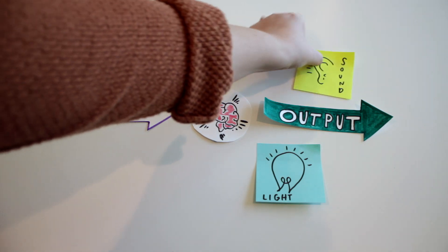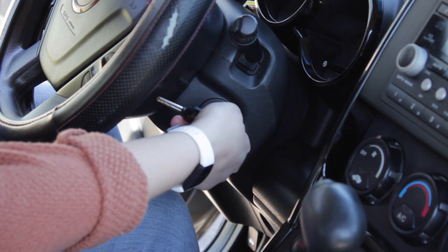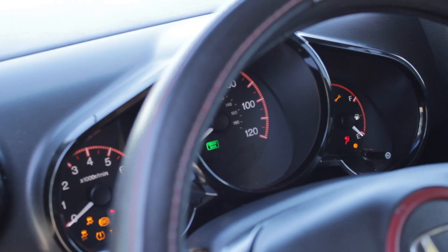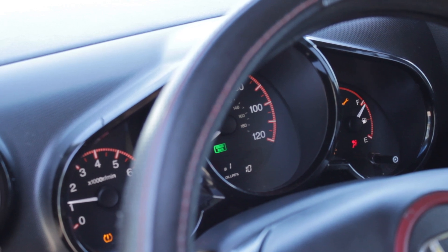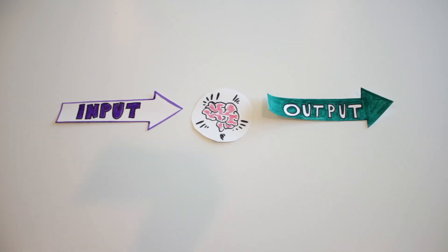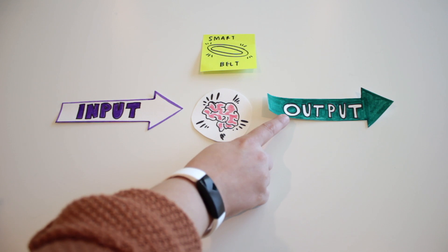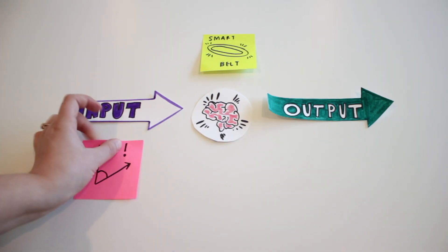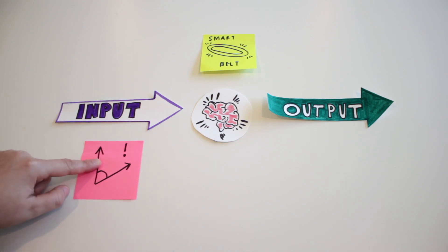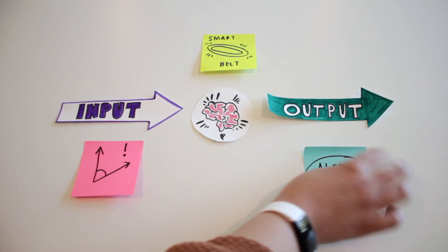An output is something like a light, sound, or movement. Think about when you turn on your car — all of those beeps, flashing lights, and the engine roaring are all outputs in response to you turning the key. Now if we look at the smart belt, we want to find out how to build this idea by breaking it up into inputs and outputs. They want the belt to tell the user when they're walking at a dangerous angle, so the input would be the angle and the output would be something like a vibration or sound.